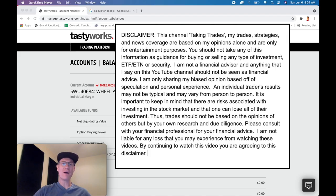Let's dive into this. I'm going to show you how I made 3% on my $17,000 account in 10 days.